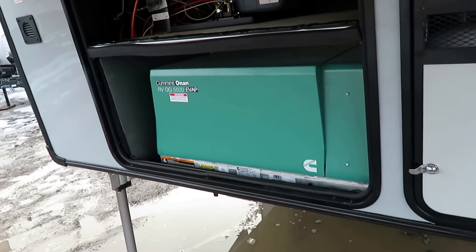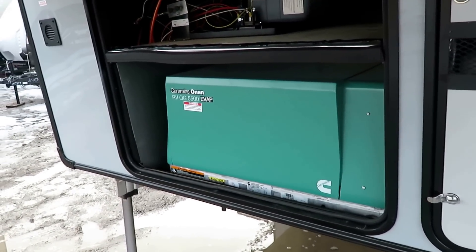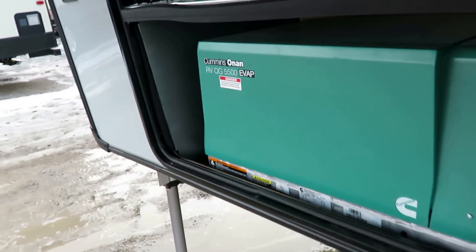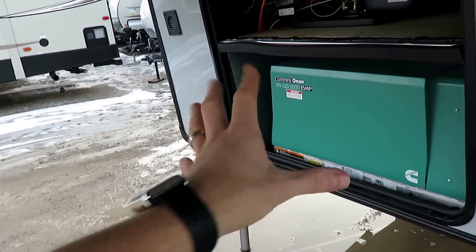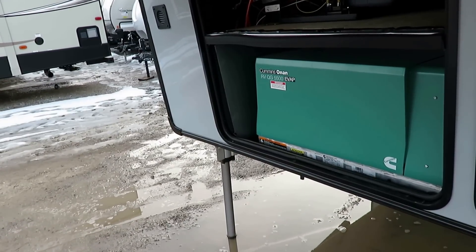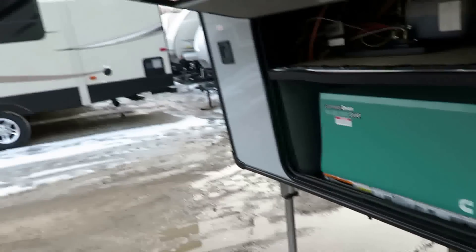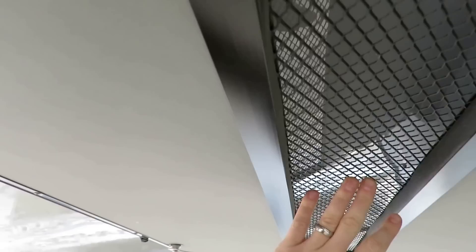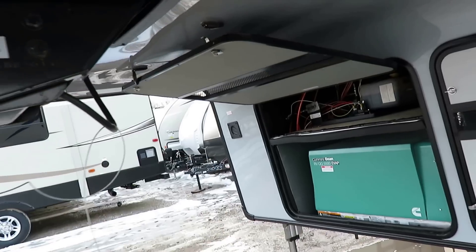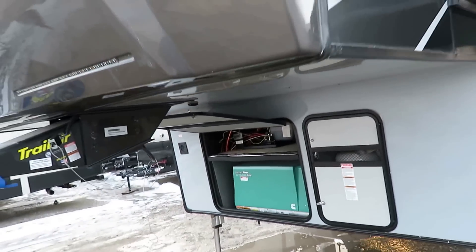Onan 5500 quiet running generator over here. Some people ask what EVAP means — technically, according to Onan, you could not ventilate this and it would still breathe fine. Personally I'm skeptical, and I think that's why Vengeance still ventilates it right here, just to get the airflow. If I'm running that, I'm going to leave the door open — but that's just me personally.